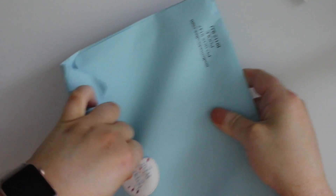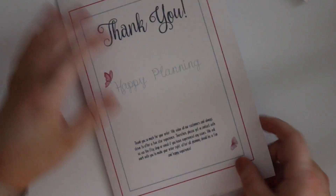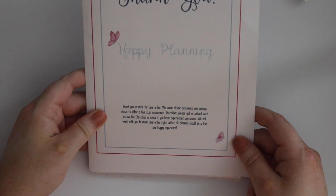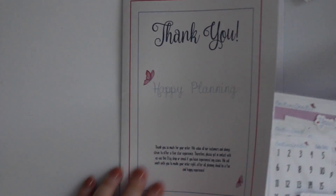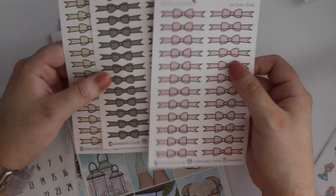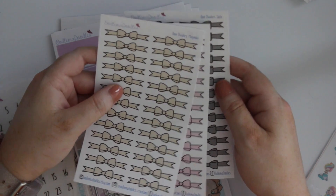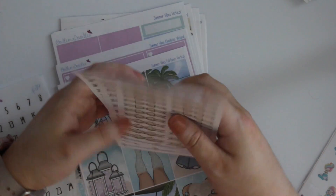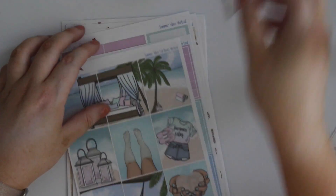Hey guys, I just got back from the gym and stopped at my mailbox to find this order from Oodle-Ma-Doodles, which I'm so excited about because it didn't take long to get here. The packaging says 'thank you for your order, we value all customers and always strive to offer a five-star experience.' This is my first time ordering from her — beautiful presentation. I got three sets of date dots, three bow dividers in the colors Blossom, Slate, and Magnolia — so cute. I also got a set of date dots on clear paper, though I accidentally ordered three of the regular ones too.